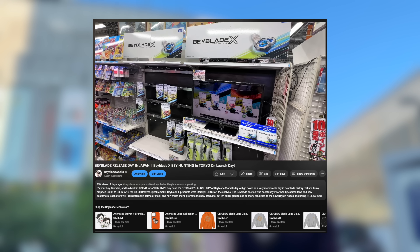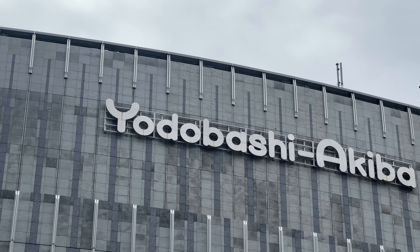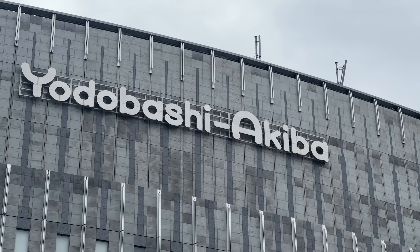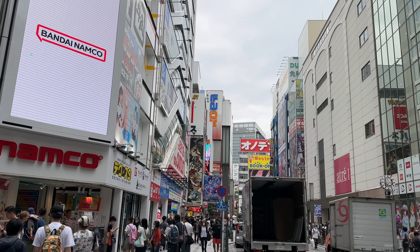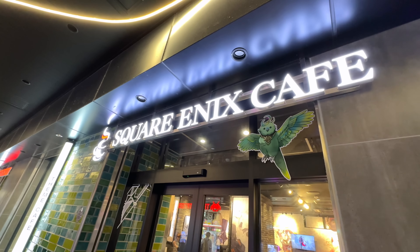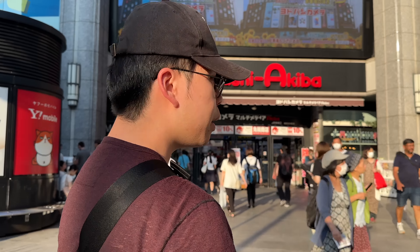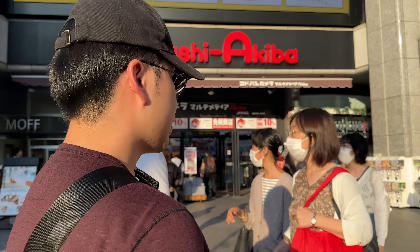The very last spot: if you saw my previous video where I went bay hunting on the actual day of the Beyblade X release, you would have seen this building — Yodobashi Akiba, the flagship store for Yodobashi Camera. As the name suggests, it's in Akihabara, which is honestly the best place to be if you are a lover of anime. Because of the neighborhood this store is in, it's automatically my top pick.